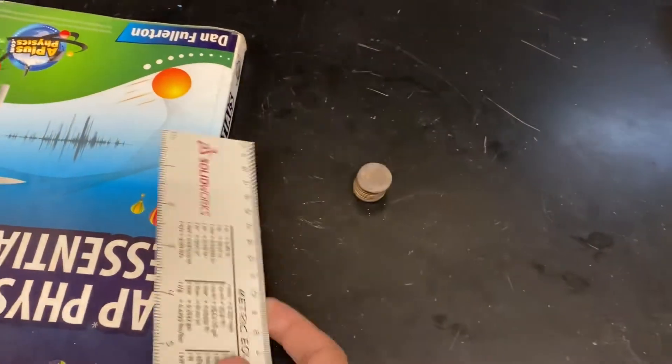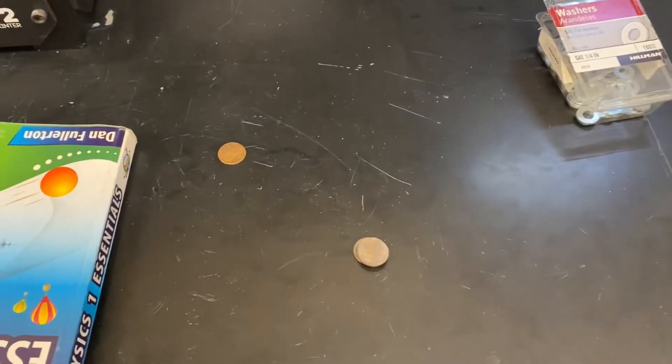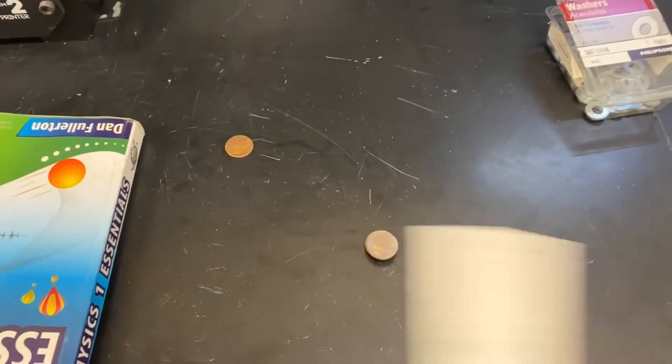Here I have a stack of pennies, and if I move it slowly, the stack moves together. However, if I move the stack quickly, you can see that I can move one penny at a time while the stack stays still.